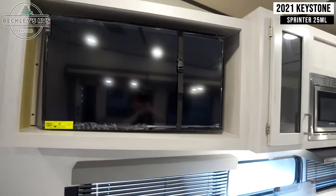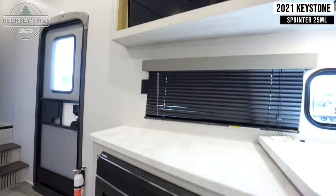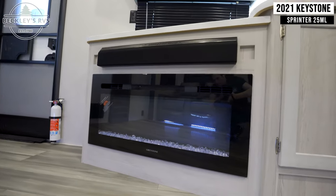In the entertainment area, you have a flat screen TV, a sound bar, and an electric fireplace.